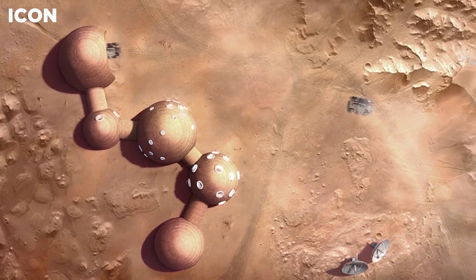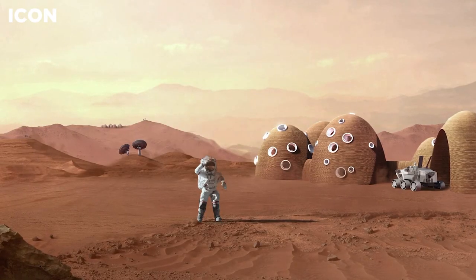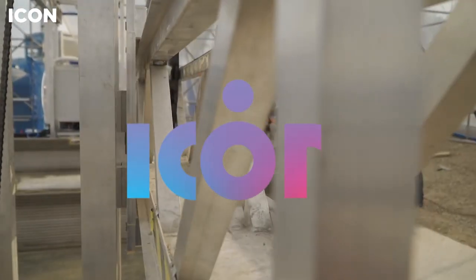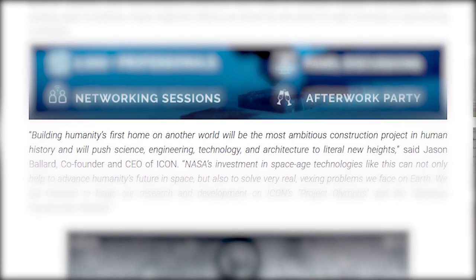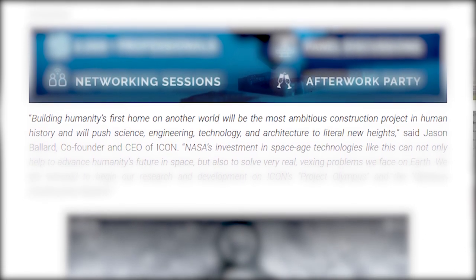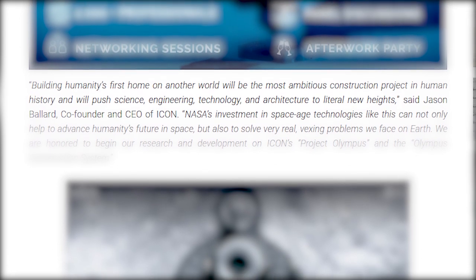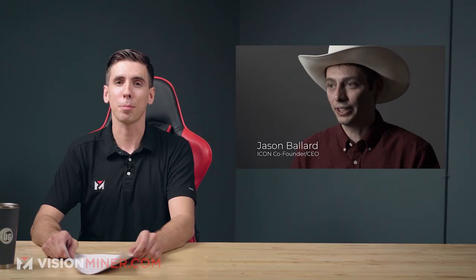ICON's new mission is specifically to make humanity a space-faring civilization. When it comes to living in space, robust structures need to provide better thermal, radiation, and micrometeorite protection — from landing pads to habitats, there's plenty of work to be done. CEO Jason Ballard says, 'Building humanity's first home on another world will be the most ambitious construction project in human history and will push science, engineering, technology, and architecture to literal new heights.' That's pretty awesome.